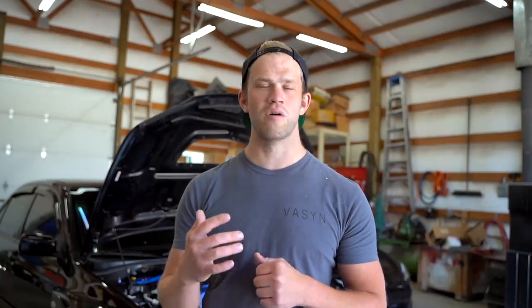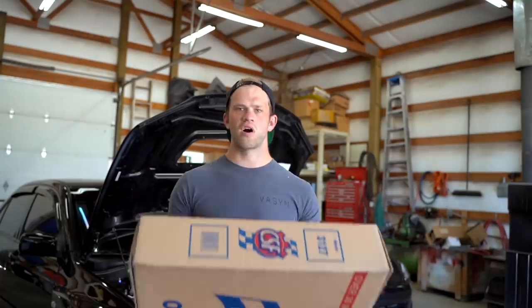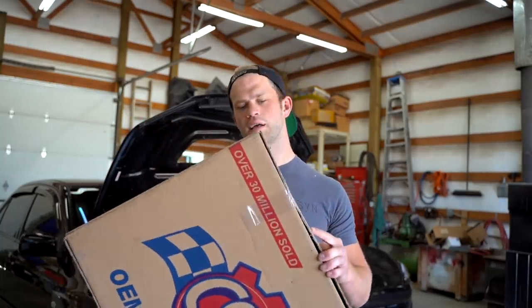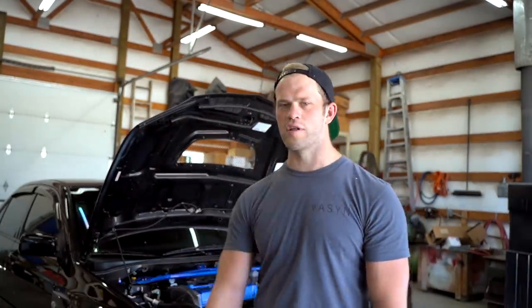It looks like we somehow busted the radiator. I called around a ton of places locally trying to find one, had to order one in and got it overnighted. Now we're going to get this Evo 8 back on the road. The car never overheated — there was still plenty of coolant in the radiator, though the overflow was completely dry. I'm not exactly sure what happened. Let's pull out the radiator and see if we can find any damage on it.